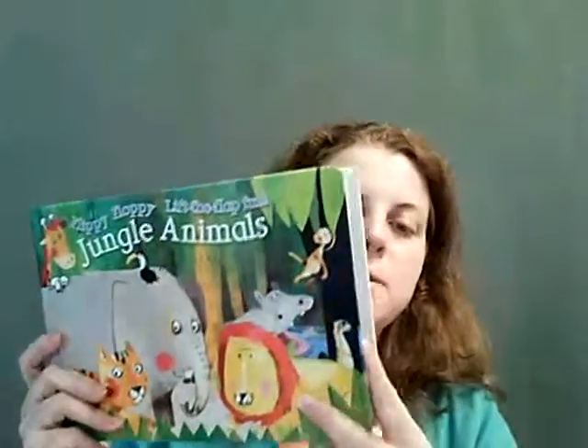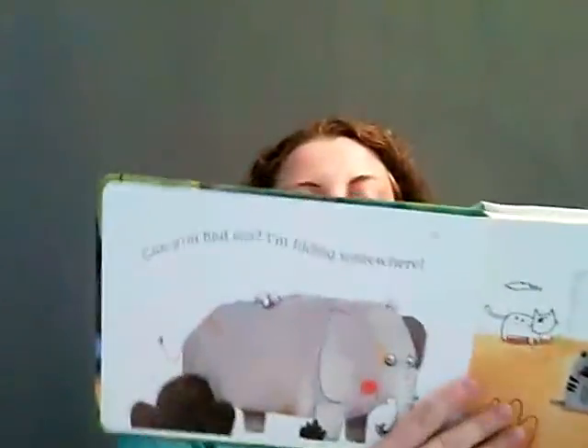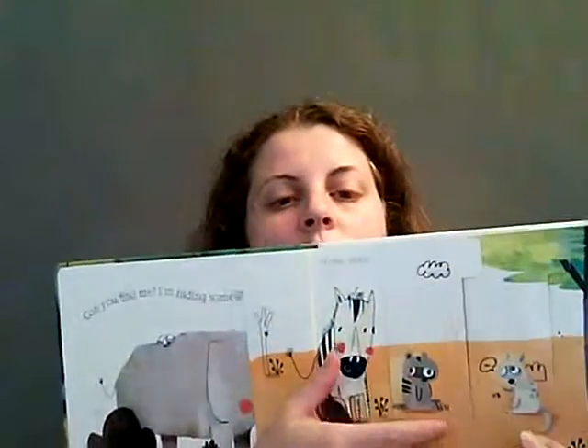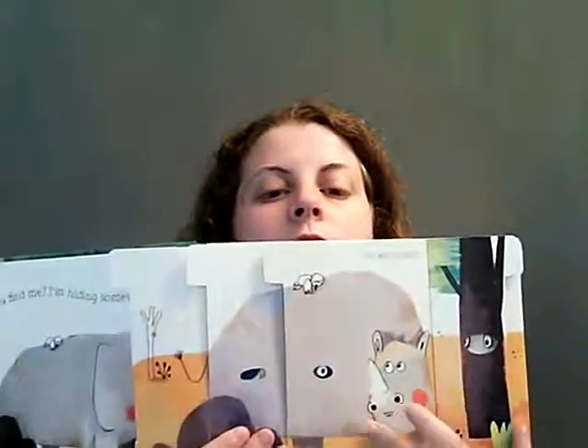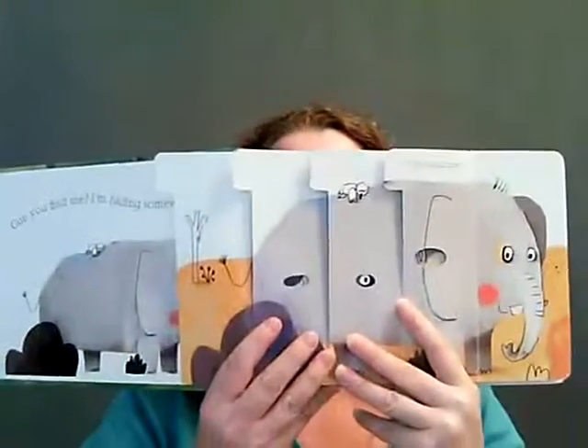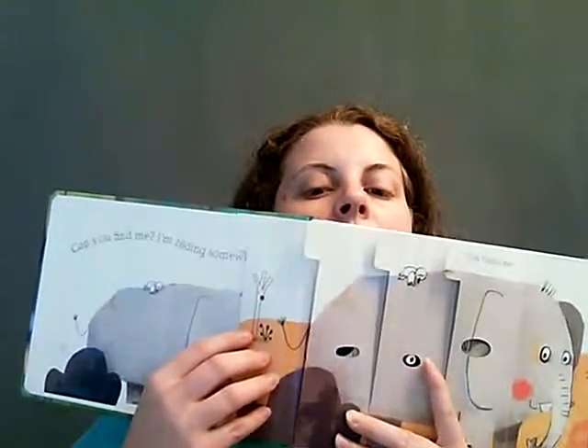We also have the Flippy Floppy Jungle Animals and Ocean Animals as well. For this one we're looking for the elephant, and we change all the flaps over to see all these different animals until you hold them all down and now you've found the elephant, and you can see through the little holes their eyes and things from the previous creature.